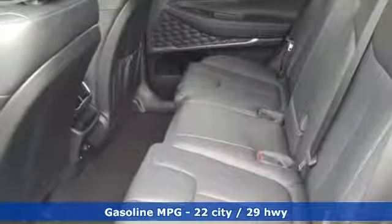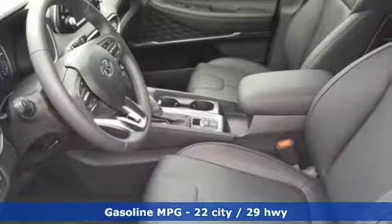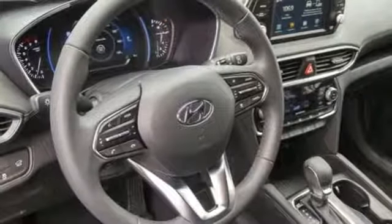Streaming audio, power heated mirrors, front heated leather bucket seats, rear parking sensors, doors and push-button start proximity key.